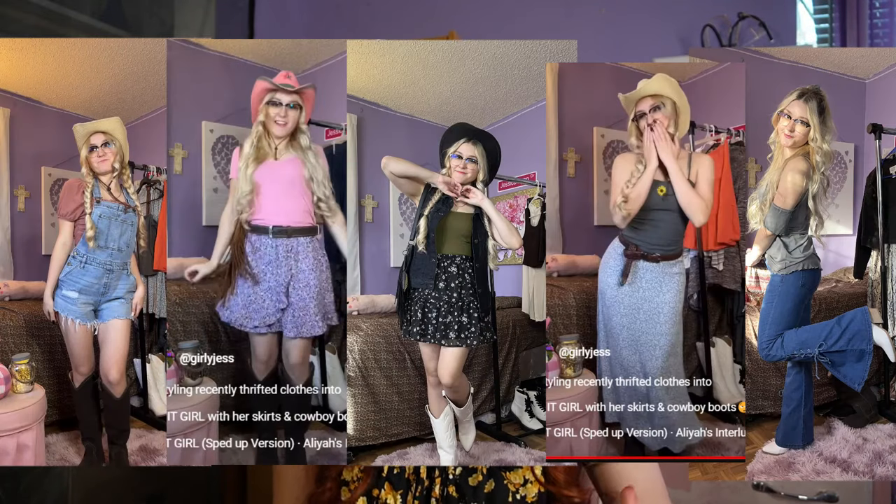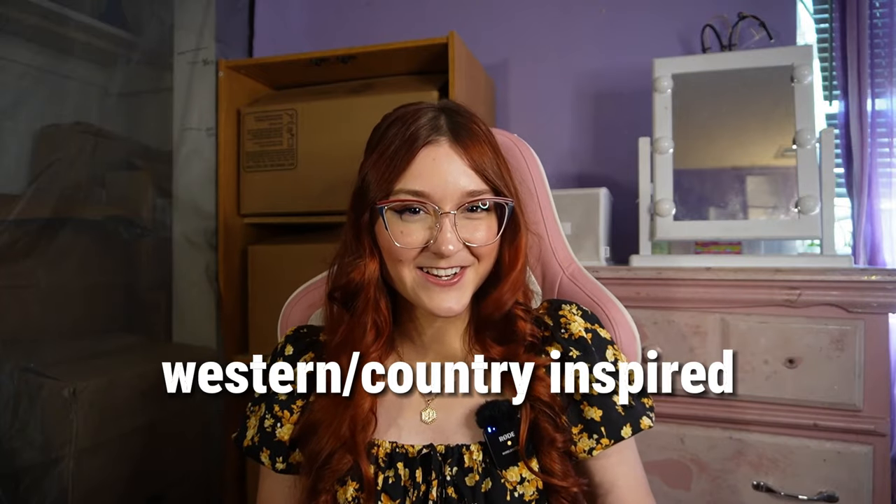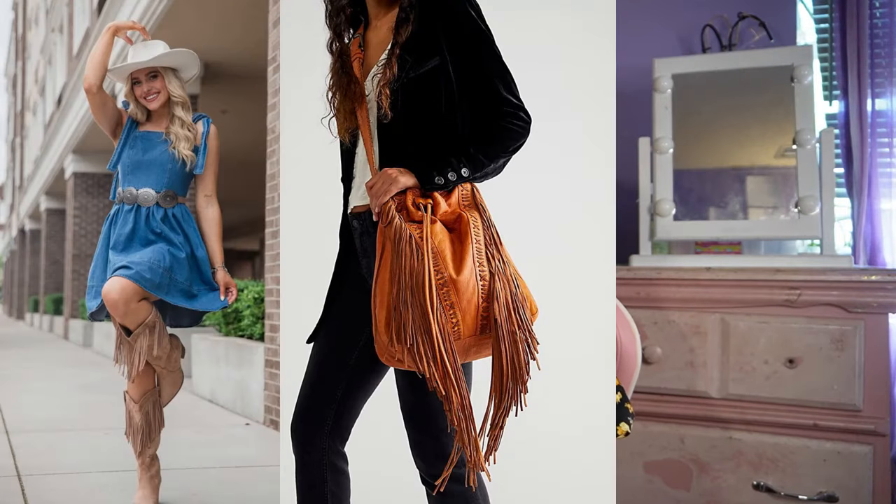Western-inspired is a trend I actually did last year and still include in my style. I like adding little western elements — cowboy boots, long skirts, button-ups, and fringe like fringe purses and fringe skirts. I own a fringe dress I haven't worn yet. I tried a cowboy hat but feel out of place wearing it around my town — I'm inspired by the pieces, not trying to be someone I'm not.